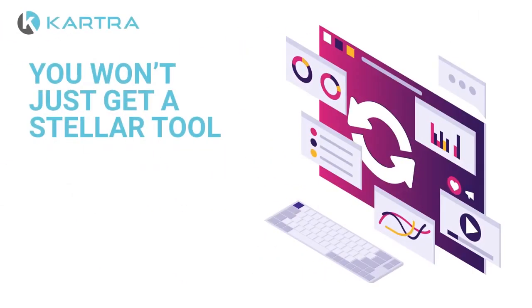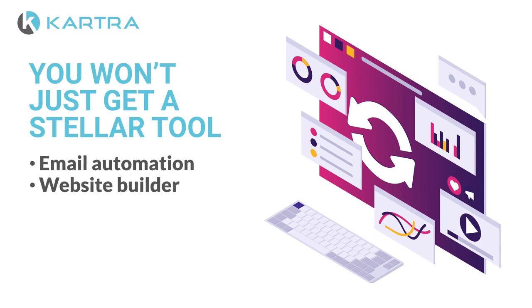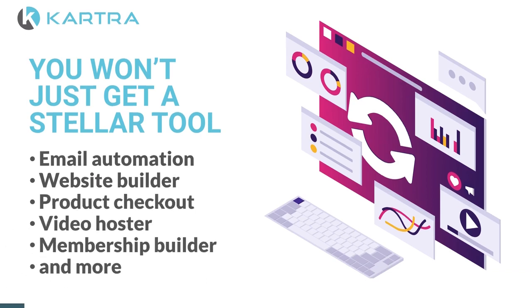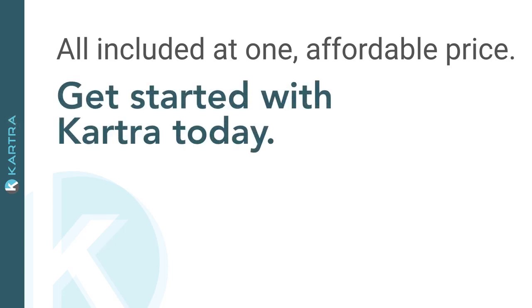Plus, when you get Kartra, you won't just get a stellar tool for managing and recruiting affiliates. You'll get every single tool you need, like email automation, a website builder, a product checkout, a video hoster, a membership builder, and more, all included at one affordable price. Get started with Kartra today.